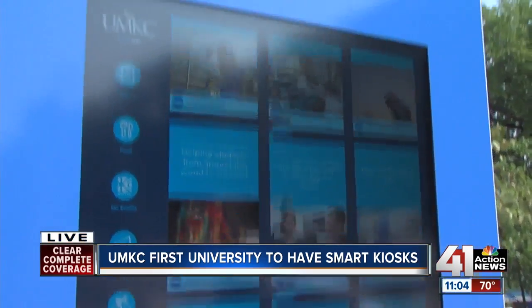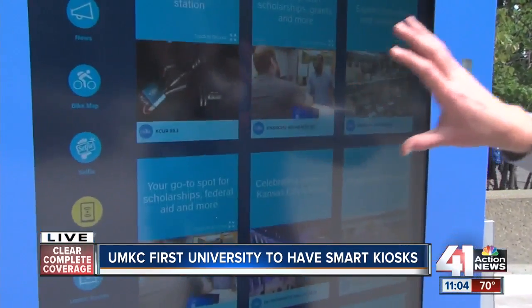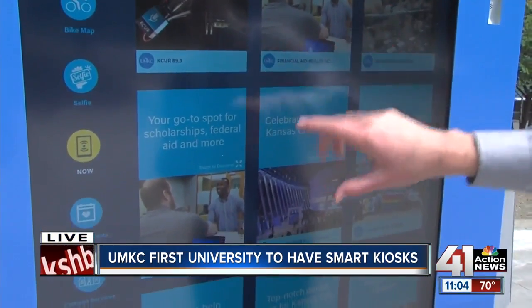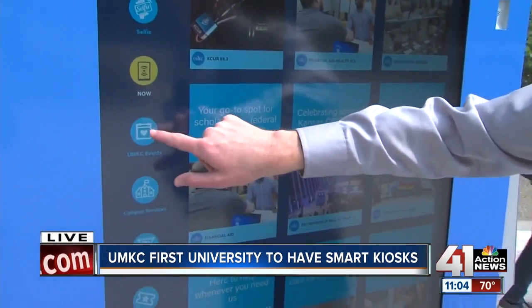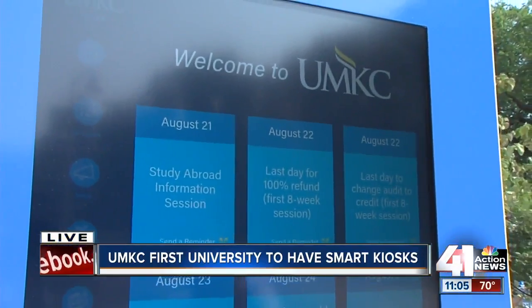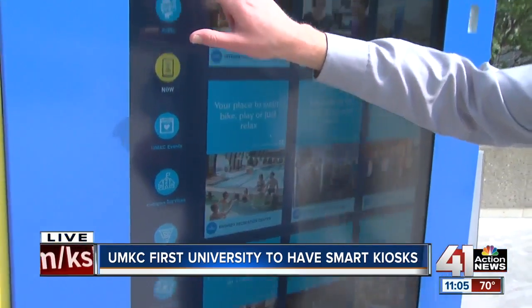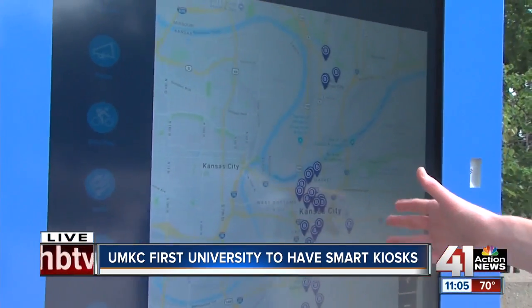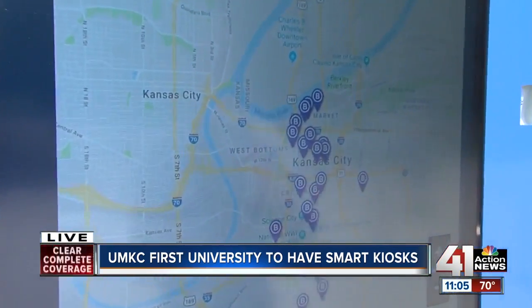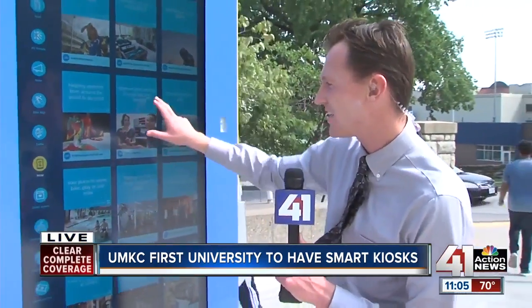It's almost like a giant smartphone — you touch it, but instead of a little screen, you have a 55-inch screen here. A lot of it is tailored to UMKC, so you can click on it and see events happening on campus. Or if you're a student and want to rent a bicycle, it gives you information on how to do that. It can also give you information in nine different languages.